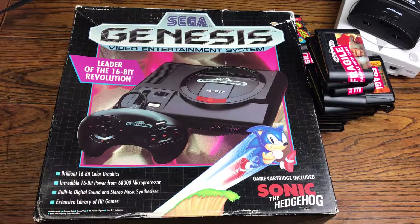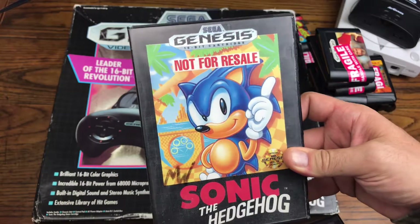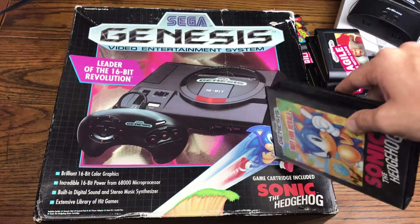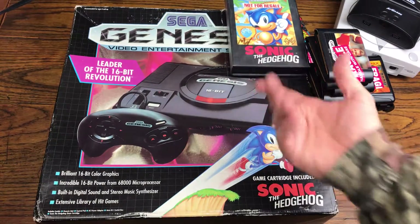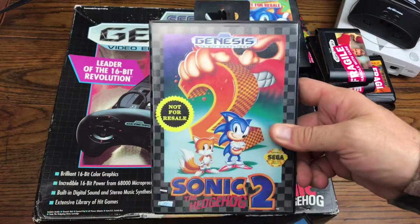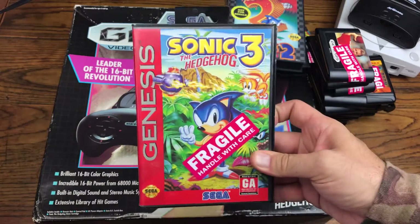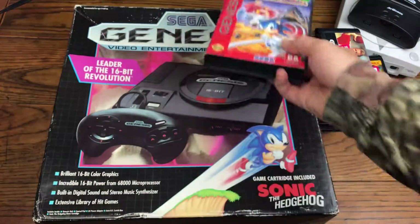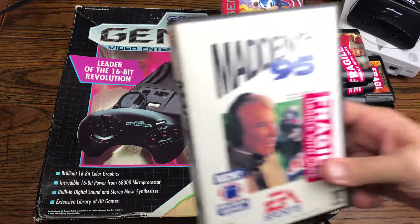So let's hop into some of the boxed games. Right off the bat we got the Not For Resale Sonic cartridge, which actually came in its original box. We also got the Not For Resale version of Sonic 2 in the box, Sonic 3, and Sonic Spinball. Then we're going to roll through some sports titles and back into some regular ones.